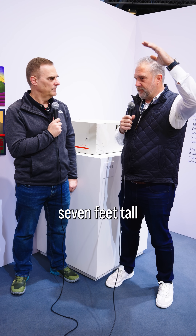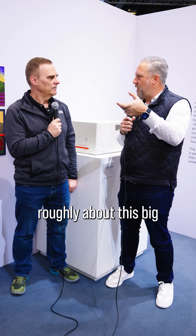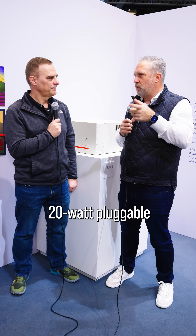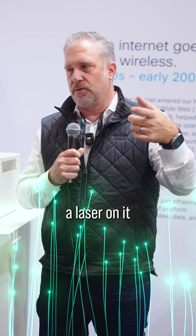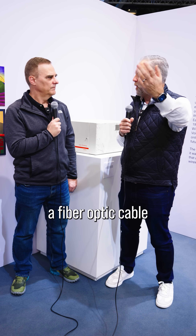And is that a massive box? What does it actually physically look like? Yeah, so the box itself is seven feet tall, but the pluggables that go into it are roughly about this big — it's a small little 20-watt pluggable. All the electrical signals go into that, and then it has a laser on it that'll push the signal over a fiber optic cable.